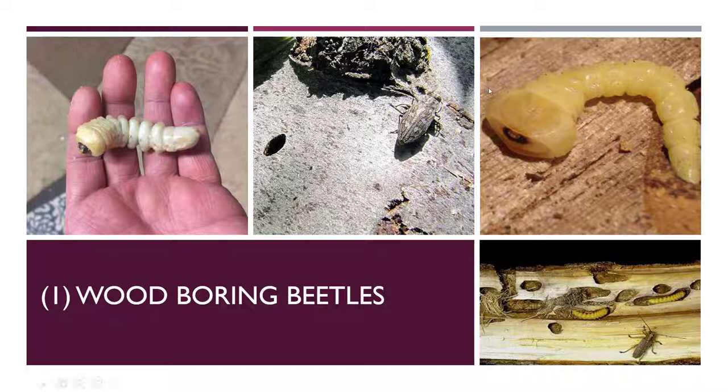The holes a flatheaded borer makes are more oval, very exaggerated oval shapes. A round-headed borer has a rounder face so the holes it makes are more round in form — not a perfectly round hole, but not that very exaggerated oval you see on flatheaded borers. What's exactly in your tree really doesn't matter because the reason why they come in and what you do about it is the same regardless.